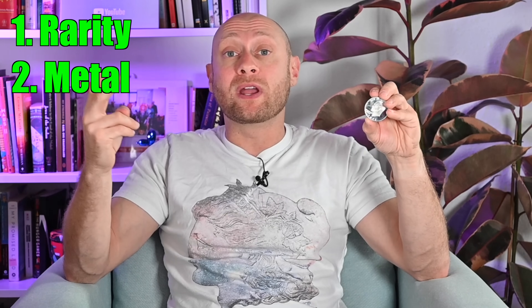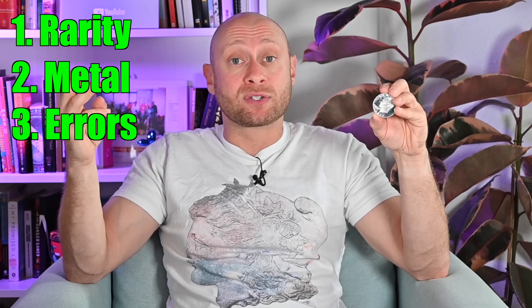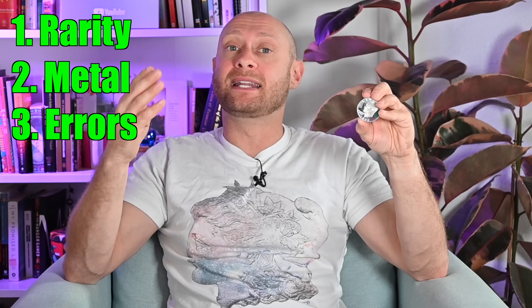The second is what is the coin made out of — is it gold, is it silver, or is it just brass or copper? The third is, are there any errors? Were there any errors in the production process of this coin making it an entirely unique piece? And fourth, is it in good condition? Condition is king. They're all important, but condition is truly king, and you'll see why.